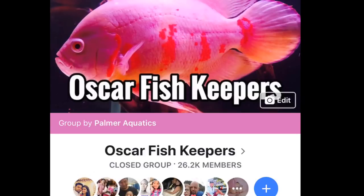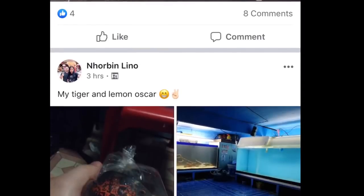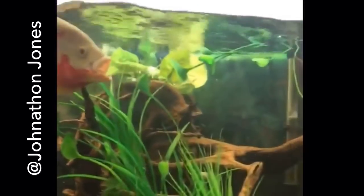Today's video is brought to you by the Facebook group Oscar Fish Keepers. It's a super cool group, and if you feel like joining, we are the largest group devoted to Oscar Fish. Today's video is aimed at the Veiltail, also known as the Long-Finned Oscar Fish.